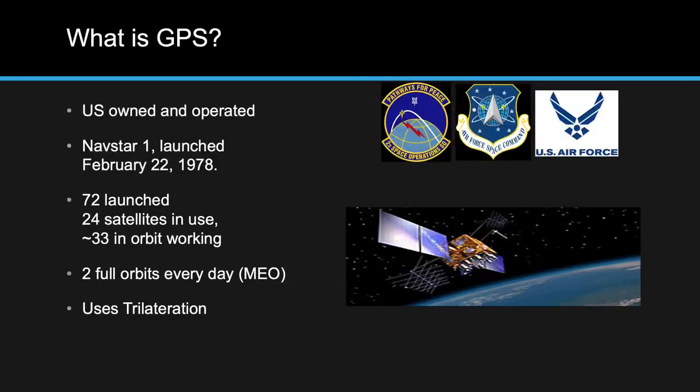A little history: satellite navigation goes back to the 1960s when the Navy had their own navigation satellite. Other branches had their own as well. In 1968, the DoD made everyone collaborate. The Army satellites were decommissioned, and the Air Force and Navy satellites combined into one constellation used until 1978, when Navstar 1 was launched — the first GPS satellite as we know it today. Since then, 72 have been launched with 24 currently in orbit, plus about 33 on-orbit spares.